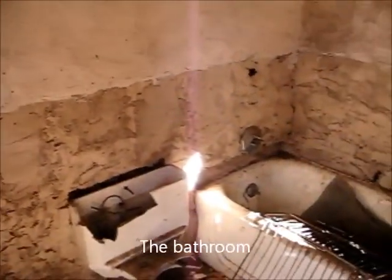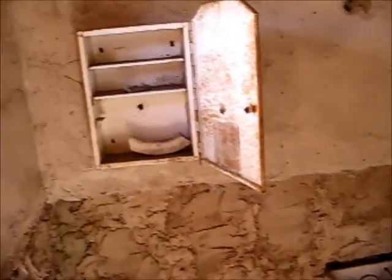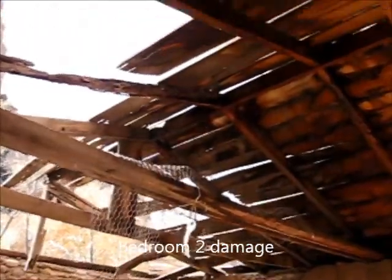Here's the bathroom. So it looks like ours at home after the girls get done. This room hasn't fared so well. No. This room's seen better days.